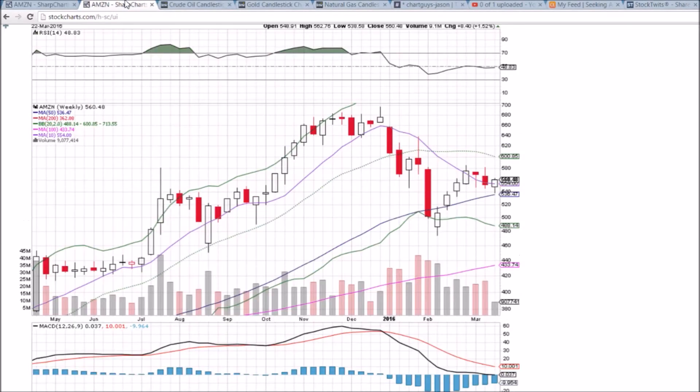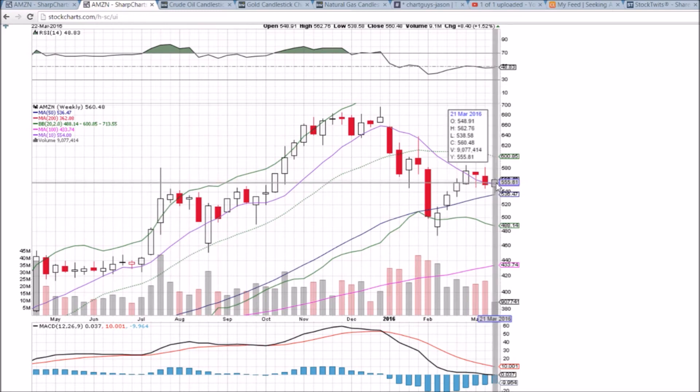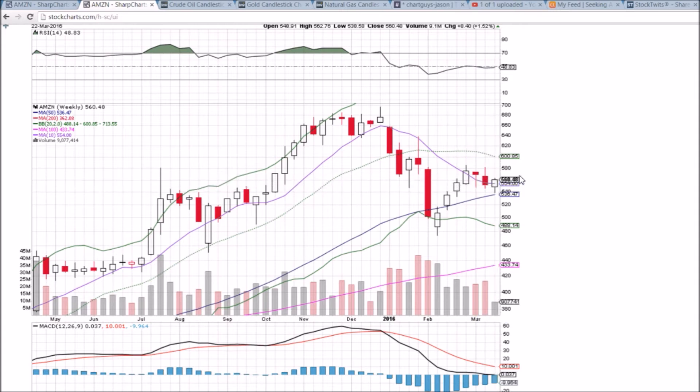Looking at the weekly time frame, we have a key 50-week moving average support at 536.47. We are currently forming a bullish reversal candlestick off of that level and looking to close back above the 10-week resistance of 554. A green week next week would confirm this candlestick, but we still have two days left to go before this is solidified.